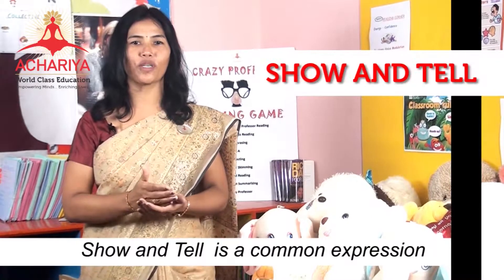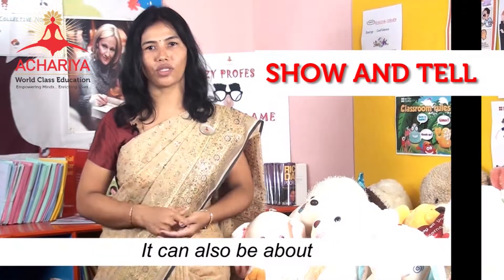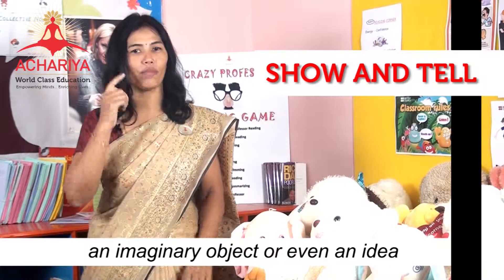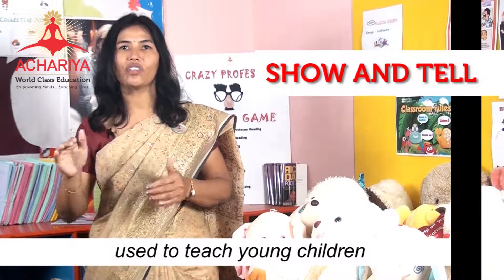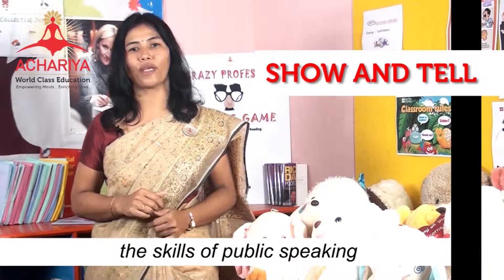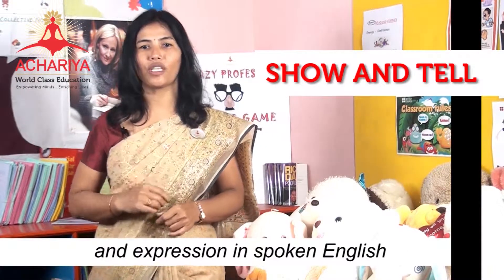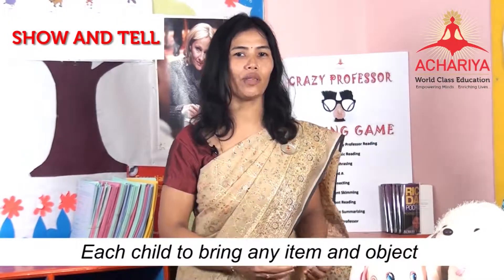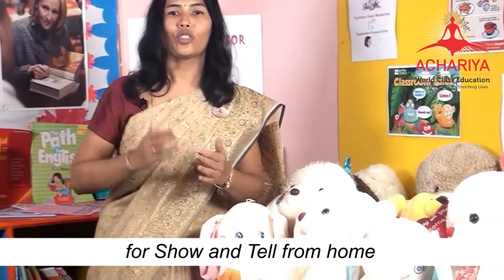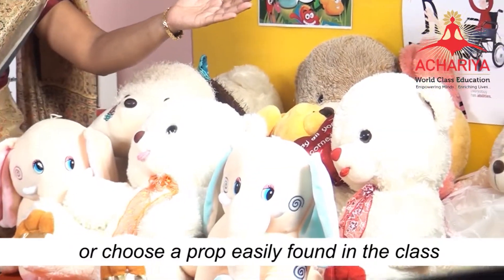Show and tell is a common expression about showing an audience something and telling them about it. It can also be about an imaginary object or even an idea that a child may wish to speak upon. It is used to teach young children skills of public speaking, building confidence in students and expression in spoken English. Each child brings an item or object from home to show and tell, or chooses a prop available in the classroom.